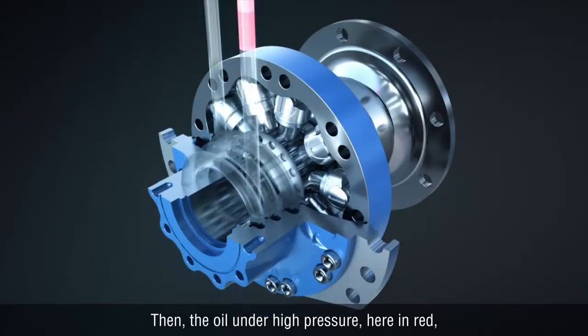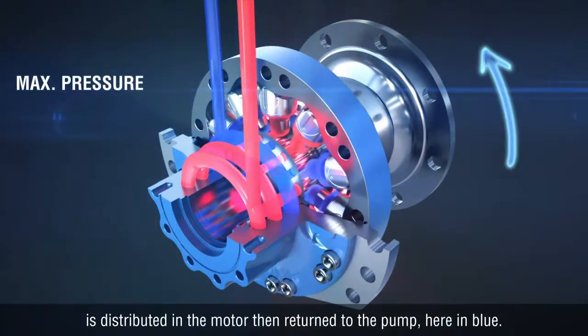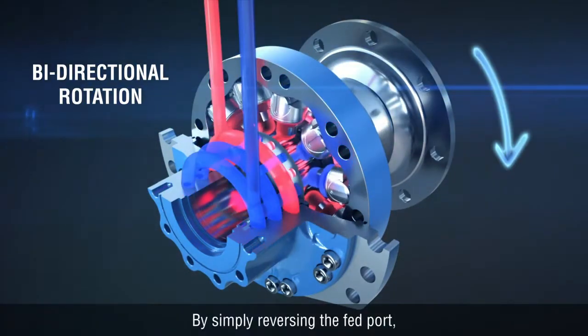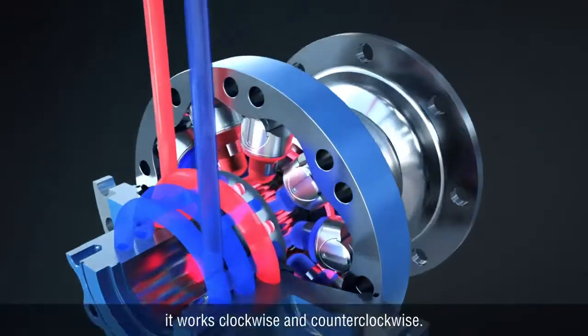The oil under high pressure, here in red, is distributed in the motor then returned to the pump, here in blue. By simply reversing the feed port, it works clockwise and counter-clockwise.